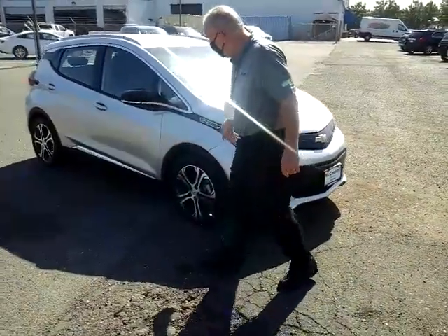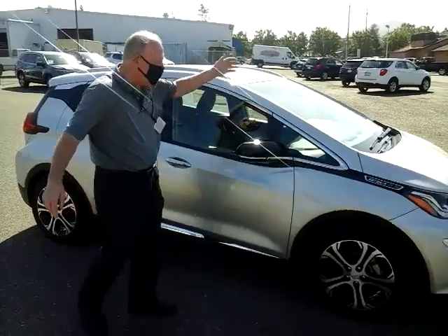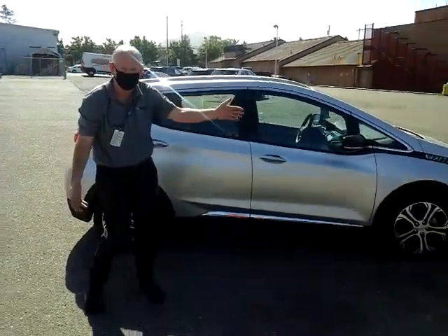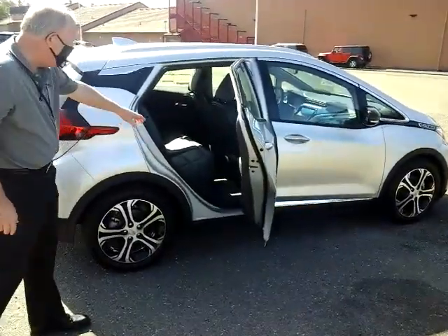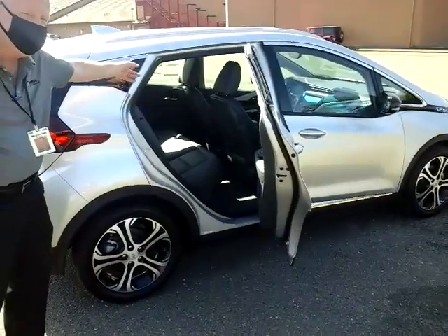We do have the blind zone safety alert. In both rear view mirrors and the blind zones on both sides of the car, it will warn you when you have traffic approaching.